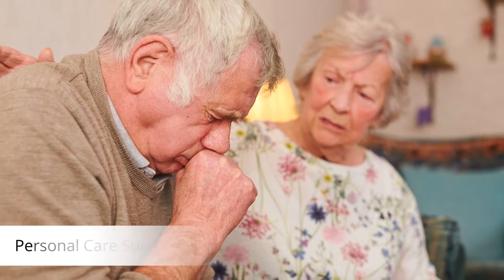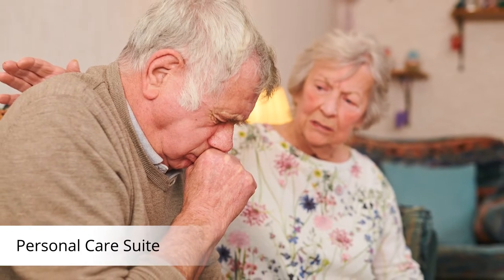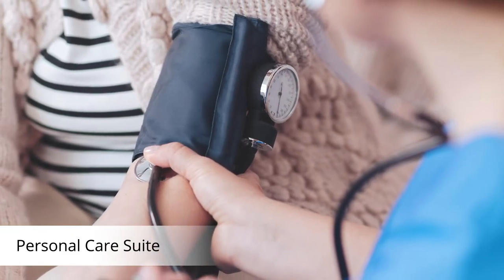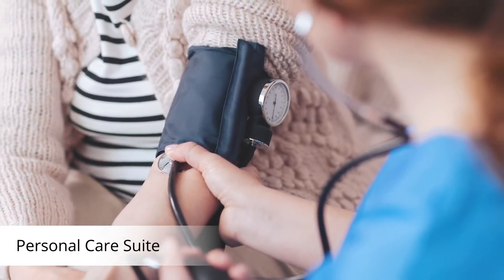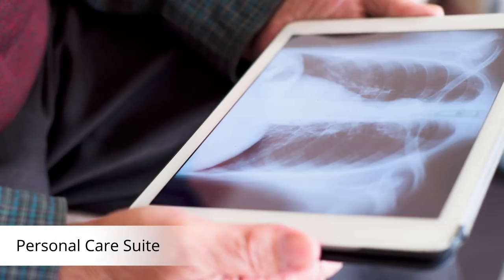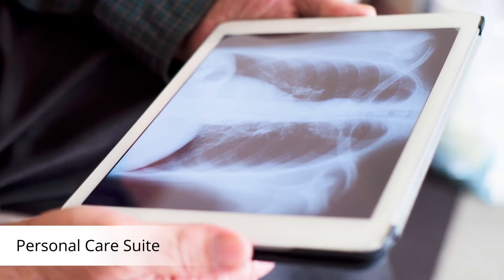Whether you're just not feeling well and need someone to talk to, or perhaps you have questions about your individualized care plan, our personal care suite is designed with your privacy in mind. Available 24/7, our full-time wellness staff provide convenient assistance in a private environment. This area is also available to professional partners to provide on-site services such as podiatry, mobile x-ray, ultrasound, and lab services.